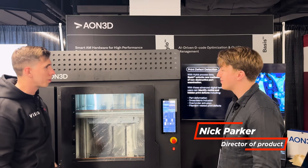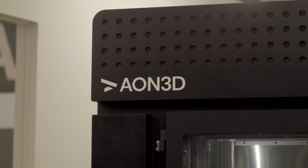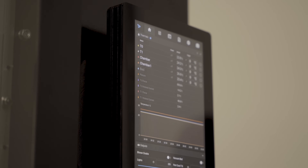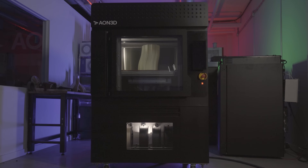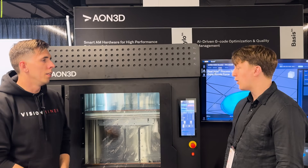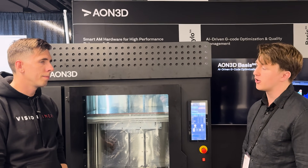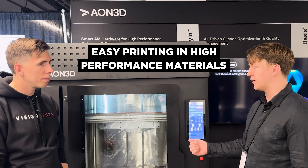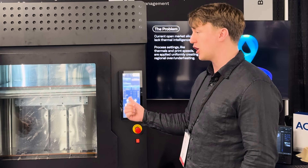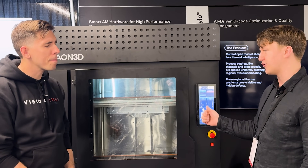Good to see you, man. So, super happy that you guys were able to bring this and show it off. When it comes down to it, what we need to know is why would you get something like this over the previous industry standards, something like the Fortis or these big high-tech machines? What makes the Hylos unique and different?